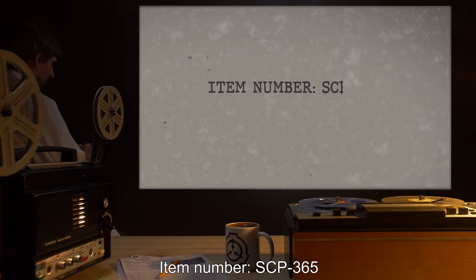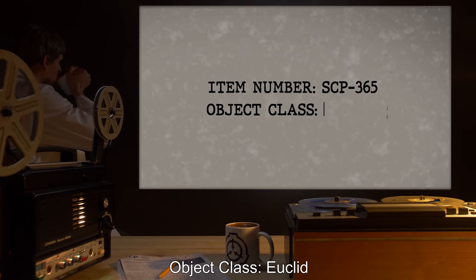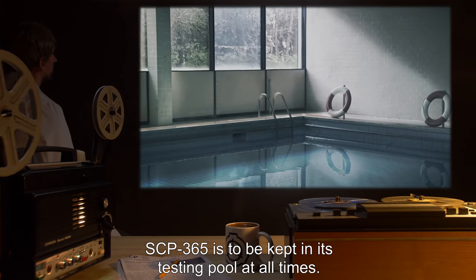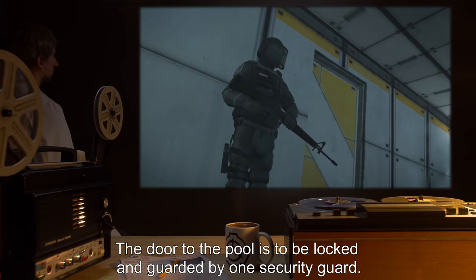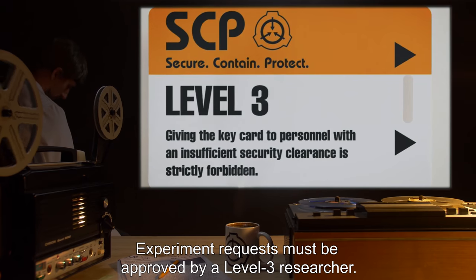Item Number SCP-365. Object Class: Euclid. Special Containment Procedures: SCP-365 is to be kept in its testing pool at all times. The door to the pool is to be locked and guarded by one security guard. Experiment requests must be approved by a Level 3 researcher.